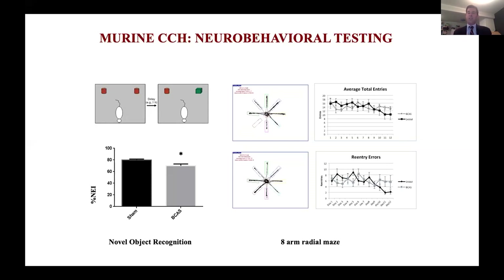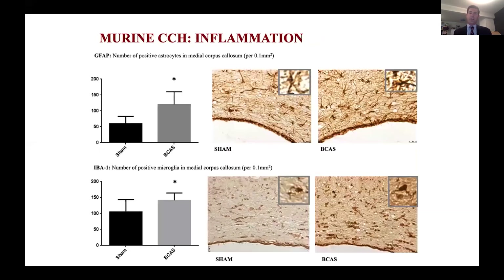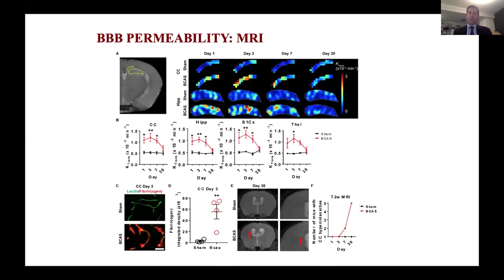We've used this model to study air pollution exposure and other inflammatory mediators to see if that made the stenosis worse. Based on inflammation, you can see here that both microglia and astrocytes are upregulated in inflammatory markers based on this stenosis. We also collaborated with our institute colleagues who look at seven Tesla MRI in mice, and we were able to show blood-brain barrier opening. What happens when you put these coils on to narrow the arteries is that three days later the blood-brain barrier opens — you can see that in the middle graphs — followed by white matter damage at 30 days. We've seen a similar phenomenon in clinical patients.